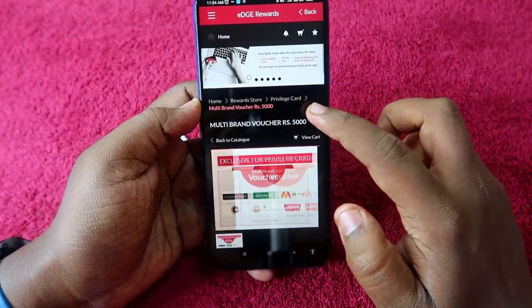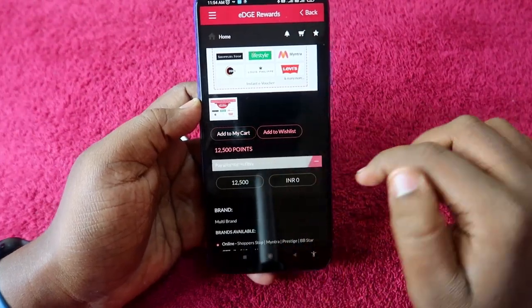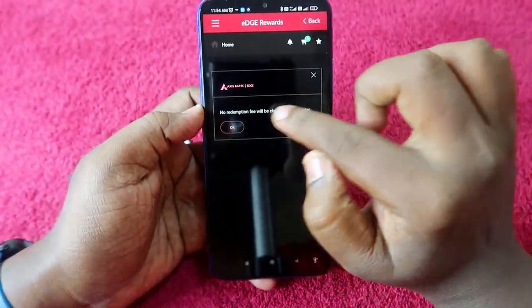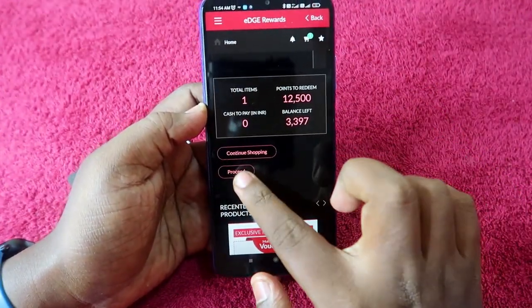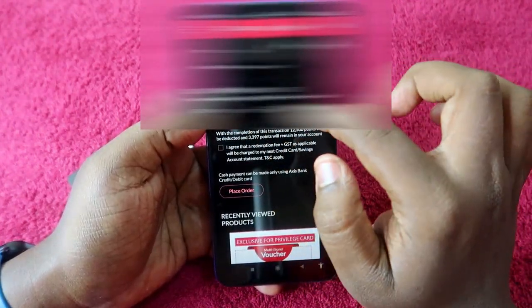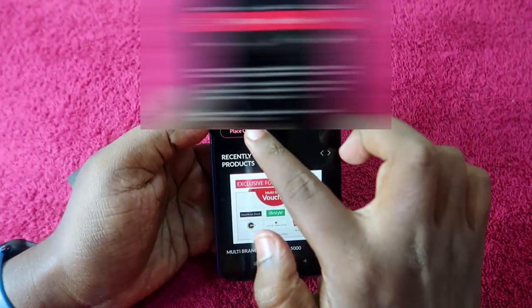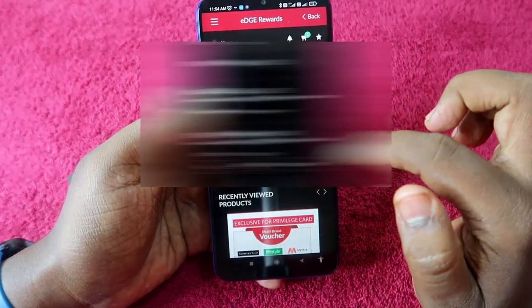Here is the multi-brand voucher for ₹5,000. Click on Add to Cart. You are now in the cart — click on Proceed. Select your mobile number, click on I Agree, and finally click on Place Order, then Confirm Order.